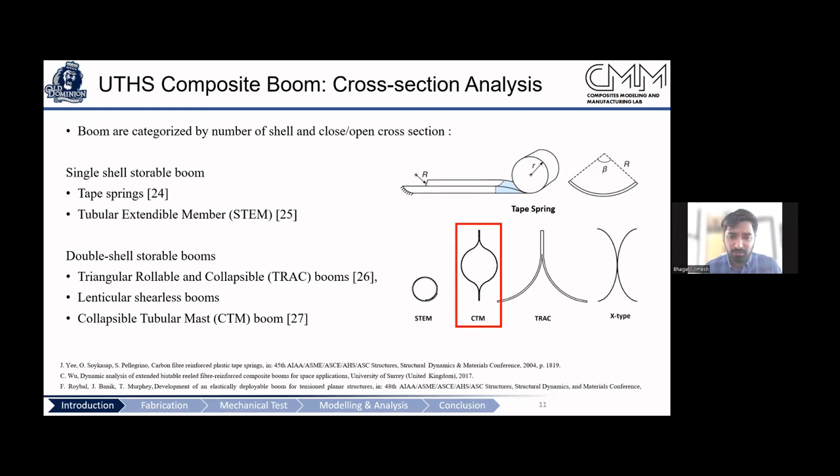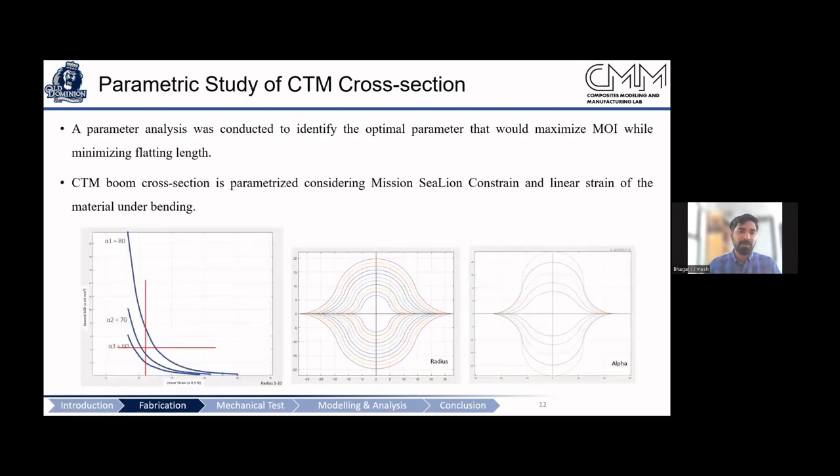This lenticular cross-section is used by various NASA missions, which gives us confidence in our design cycle and deployment demonstration. We conducted a trade study varying the parameters and studied how the second moment of inertia changes. There are approximately six parameters that uniquely define the geometry, but we focused on two that have the most significant impact: the radius and the curvature.